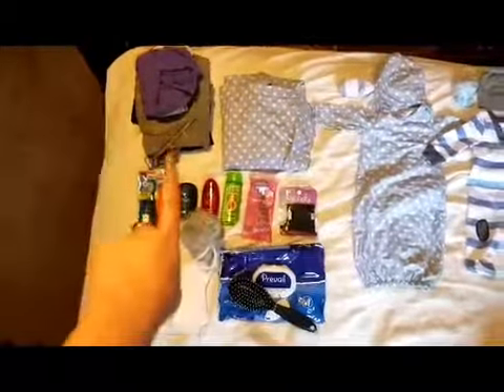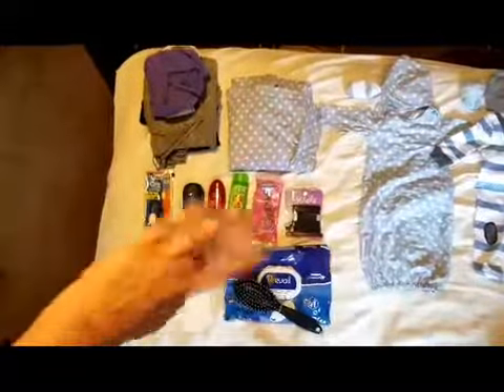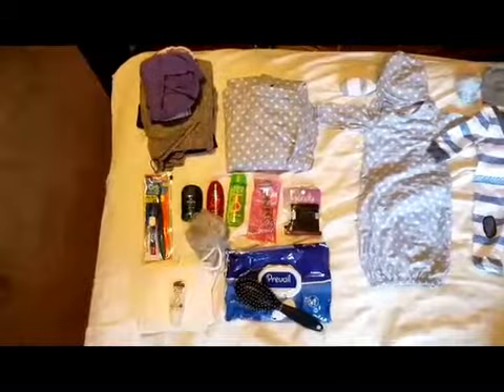I have my going home outfit right there, which I will lay out for you guys. I have, like, five million pairs of underwear right there. Yes, they are all ugly, just in case, you know, accidents happen.